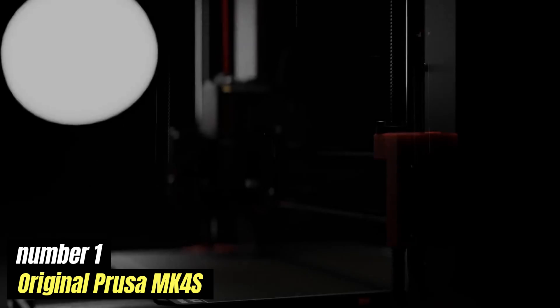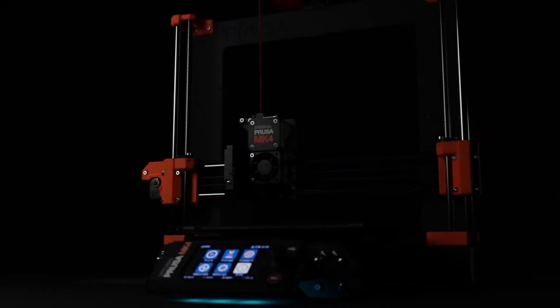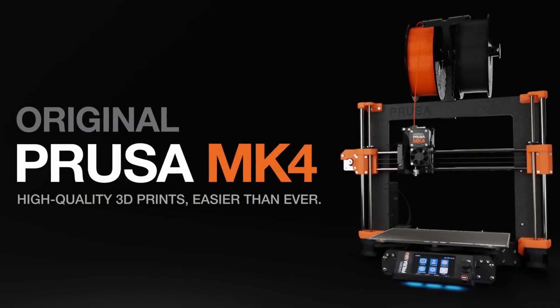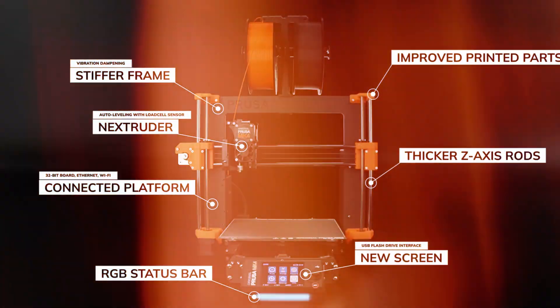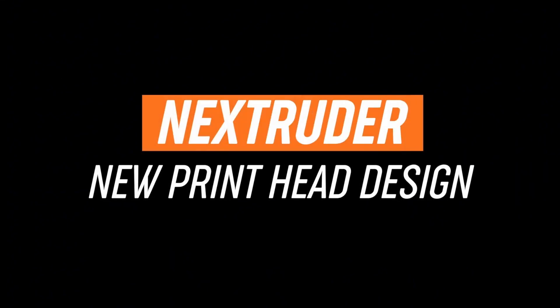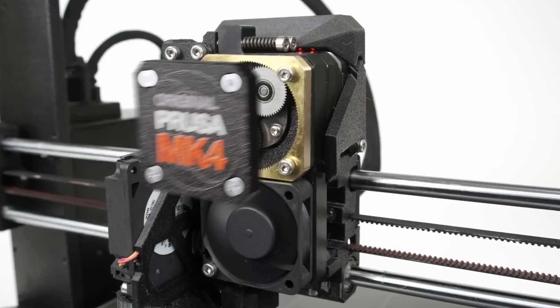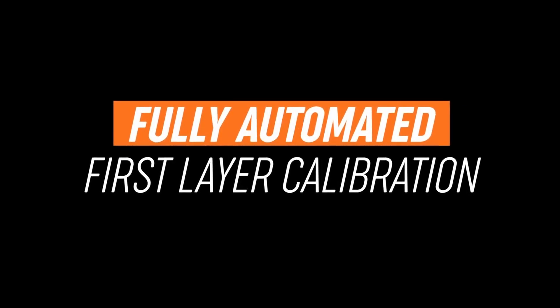Number 1: Original Prusa MK4S. The original Prusa MK4S represents a significant advancement in the realm of 3D printing, continuing the legacy of the well-regarded Prusa series. This latest iteration builds upon its predecessors with a host of enhancements designed to improve the user experience, print quality, and overall reliability. With its robust construction and precise engineering, the MK4S is crafted for both beginners and seasoned enthusiasts alike.